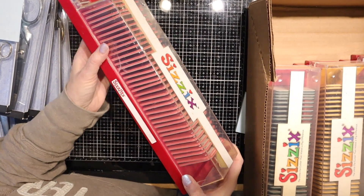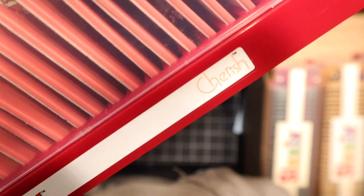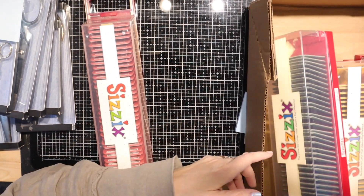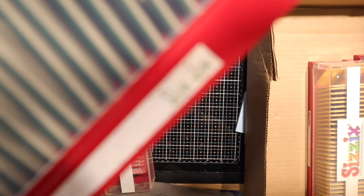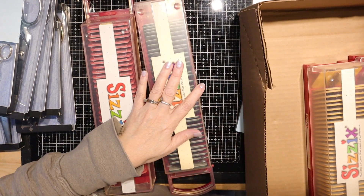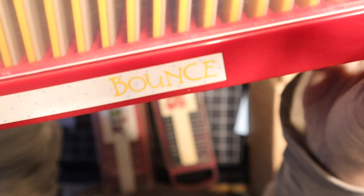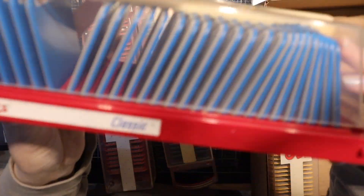These are the Sizzix Sizzlits Alphabet dies. This one is called Cherish. They're all here, none are missing. This is the Slim Jim. This one is the Bounce. And then this last one is the Classic.